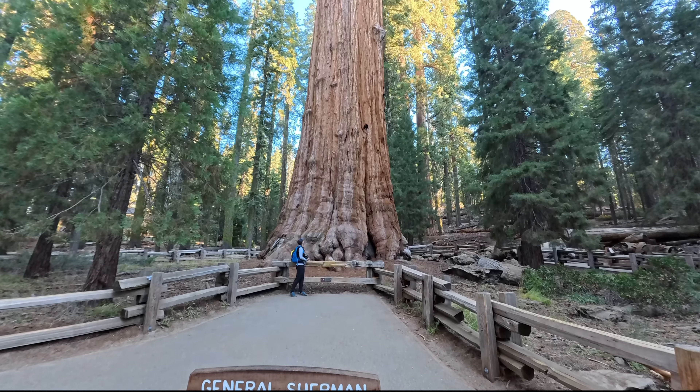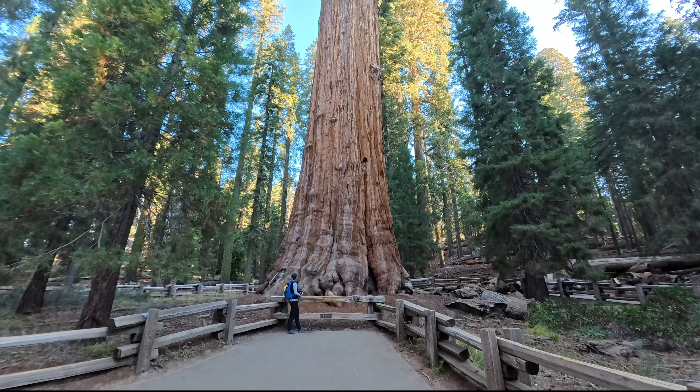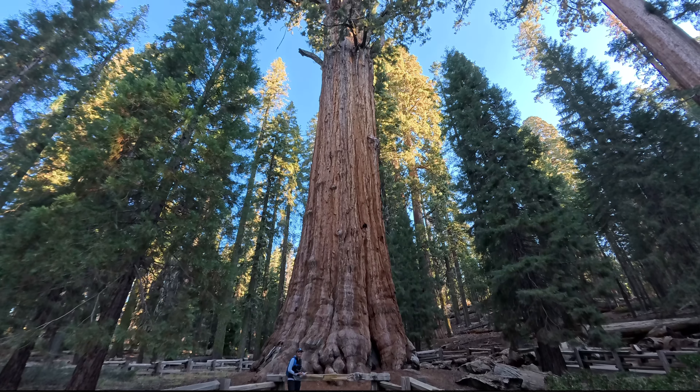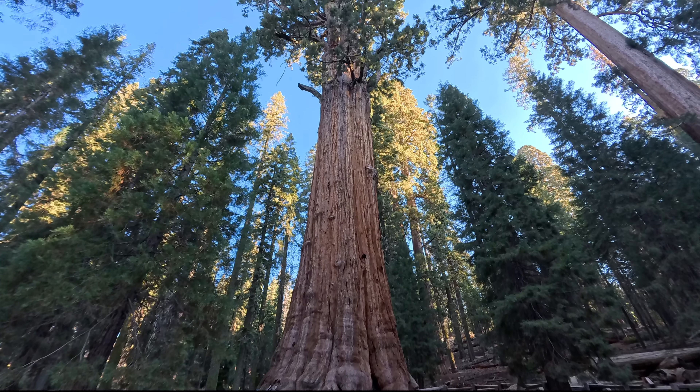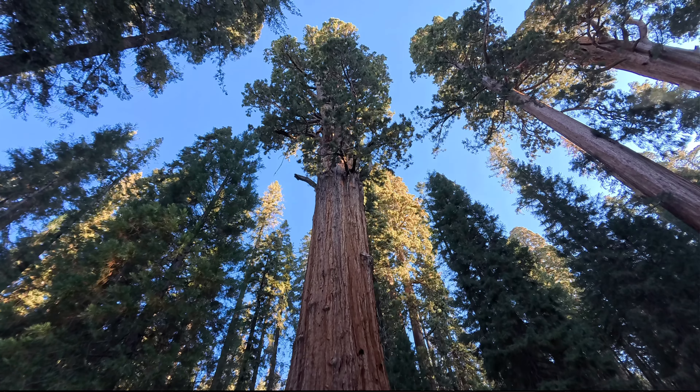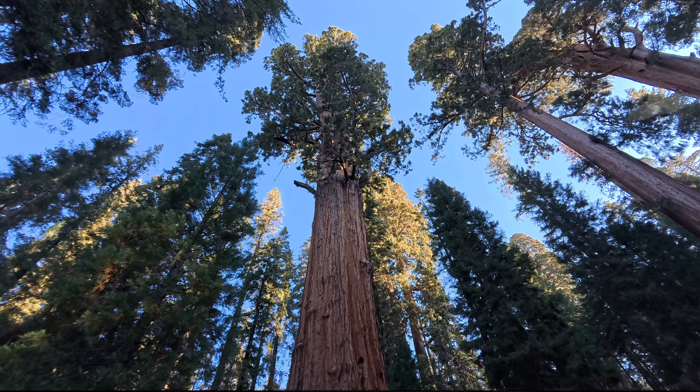Man geht bei so einer Größenmessung vom Volumen aus. So hat dieser Baum ein Stammvolumen von 1489 Kubikmetern. Auch der Durchmesser von 9,7 Metern und die Höhe von 84 Metern können sich hier sehen lassen.